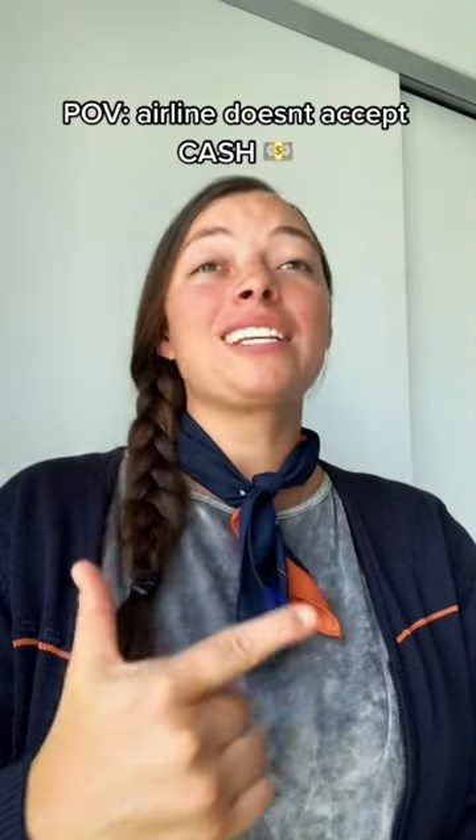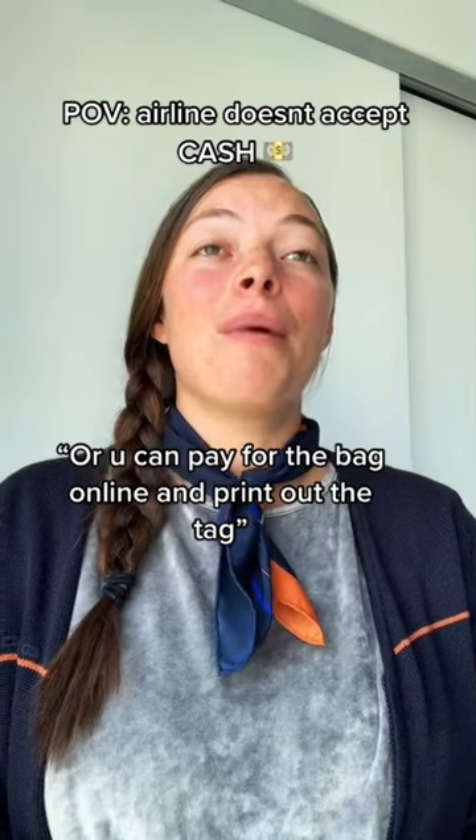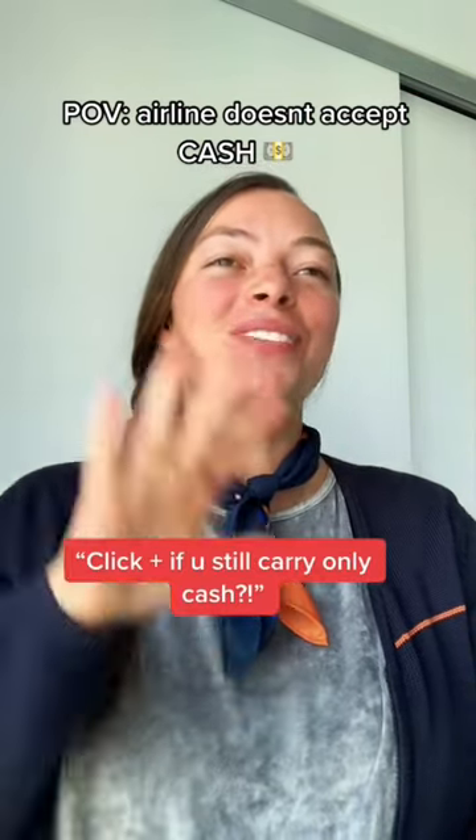So you can either do that, or next time you can just purchase the bag online so that you can pay for the bag ahead of time. And then when you get here, you just print out your tag. Yeah, no problem. Have a good day.